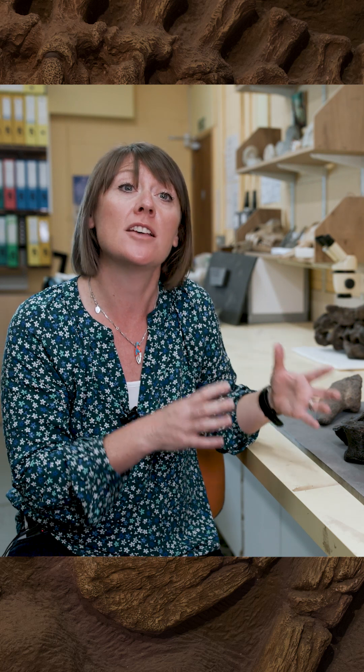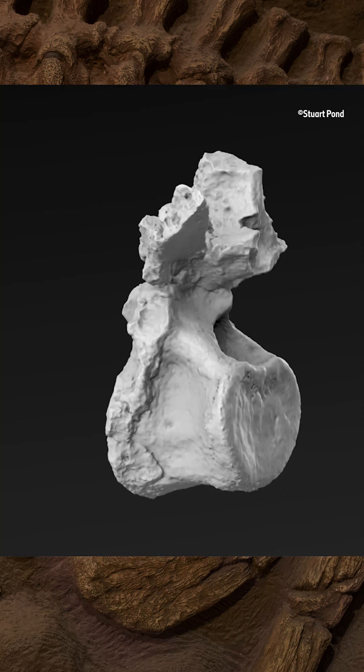It has a number of features that make it very clearly different from the island's other ankylosaur, Polacanthus. These include holes on the vertebrae and ridges down the sides.